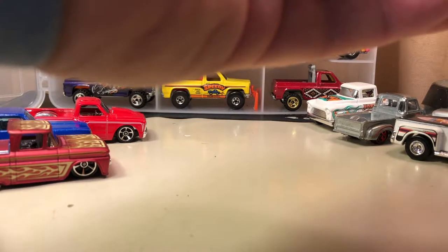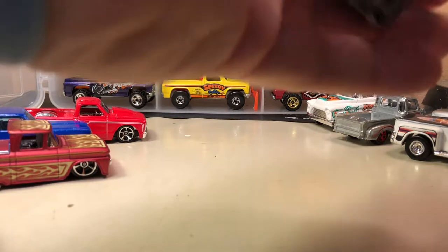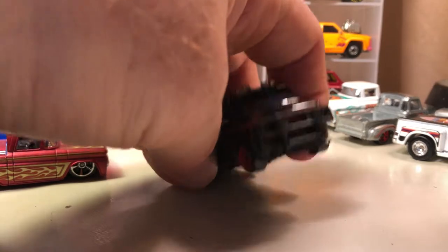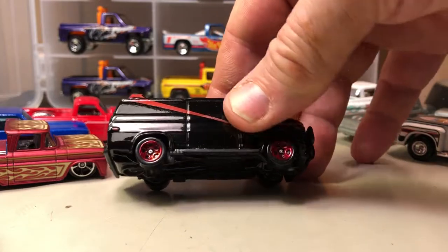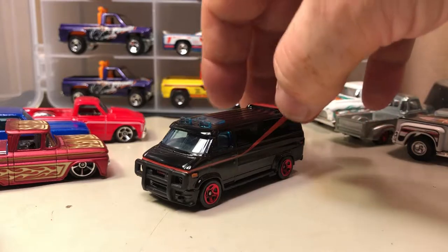Here's the '83-'84 GMC panel van — this is the G8 van. GMC and Chevrolet look the same, just badging options. GMC is a more upscale version, but this is the G8 van — this was a first edition.